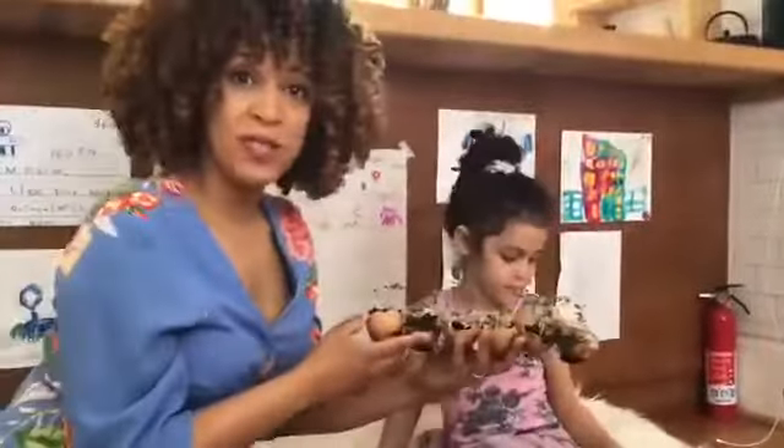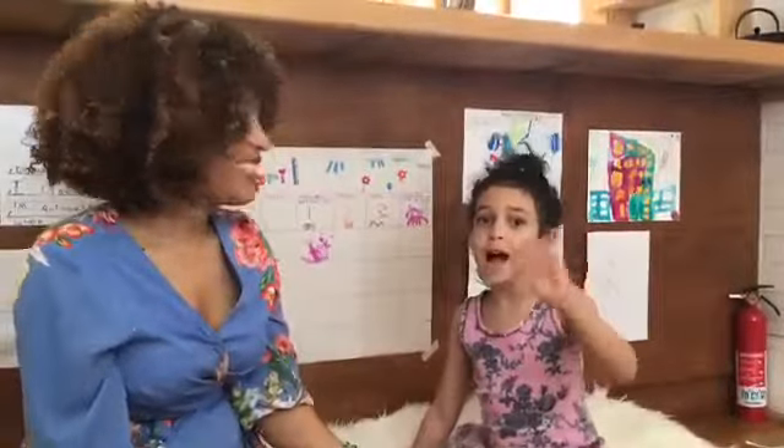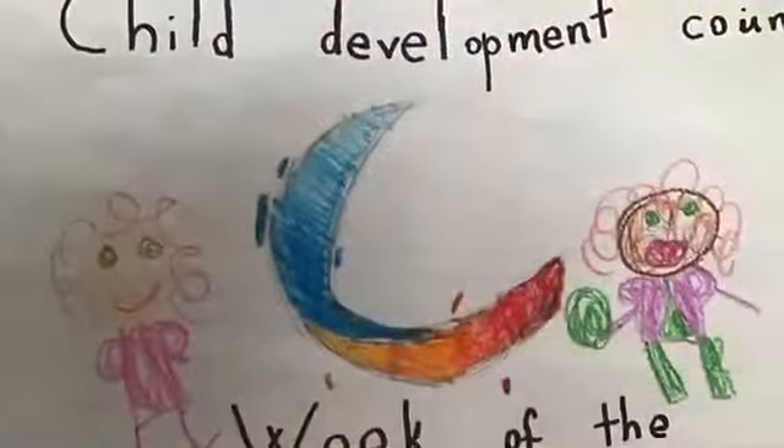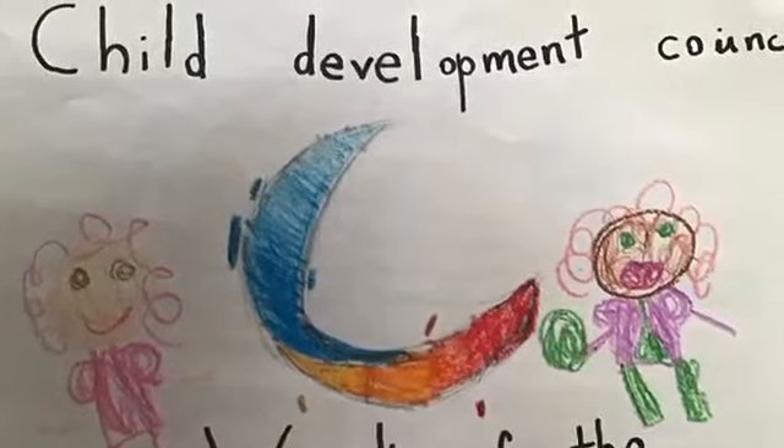Okay, that's all for today. Thank you for listening to our story, and happy Week of the Young Child! Bye!